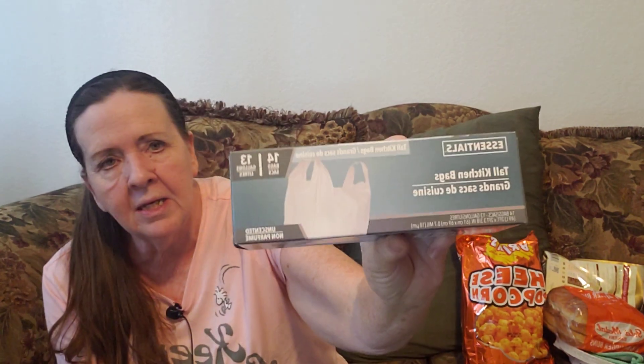There are 14 bags in here. They're 13-gallon kitchen bags. I get those every time.